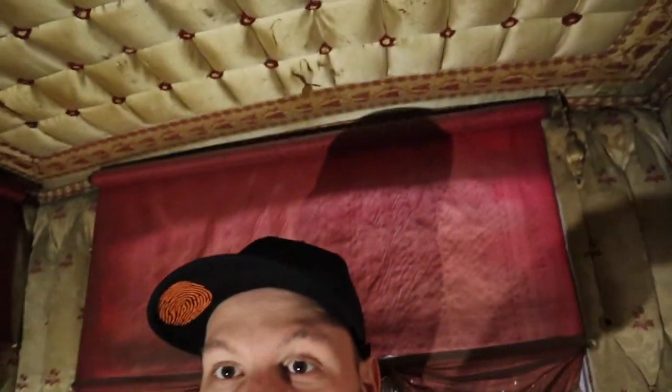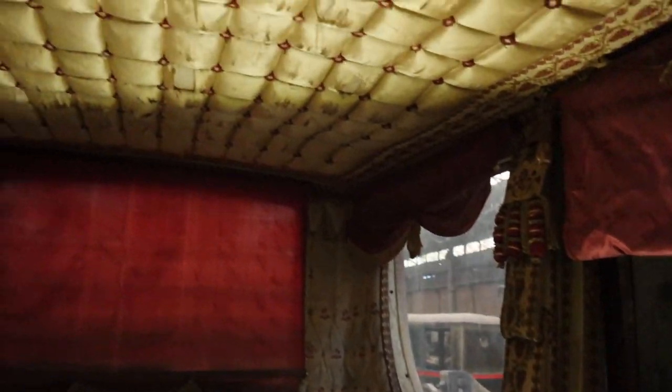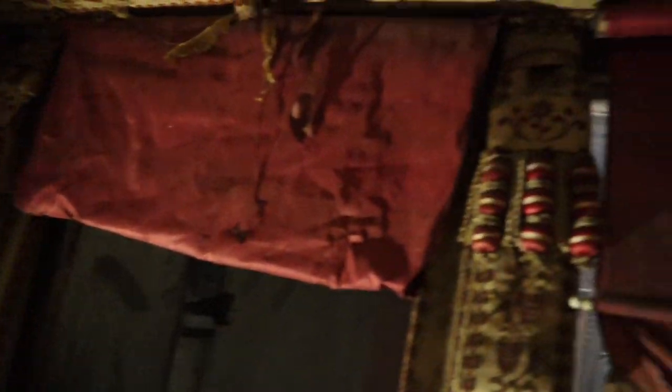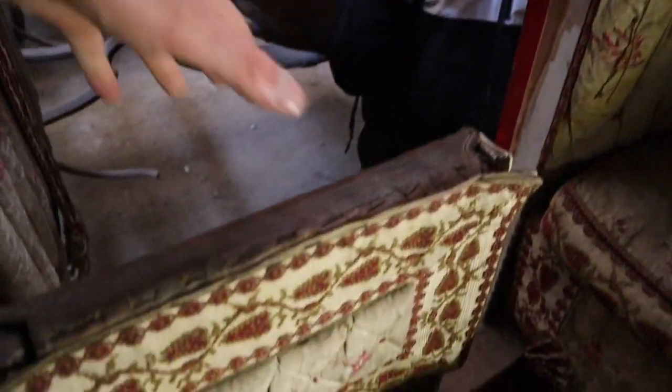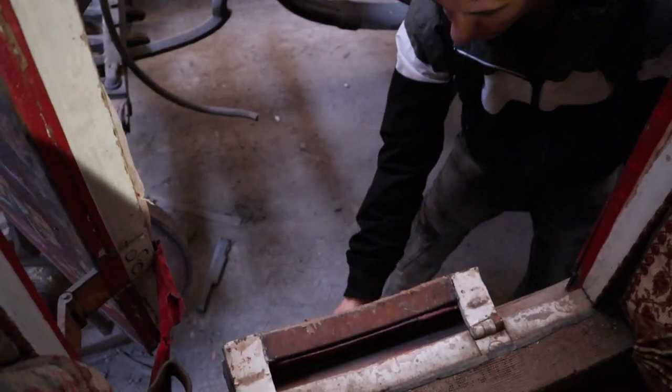I'm going to start this episode inside this beautiful carriage right now. It's very royal and I've never sat in a carriage like this. Check it out — it's very fancy and gorgeous. I love this view from inside. It was possibly used by rich people, celebrities, or important people back in the day. To sit in a carriage like this must have been very expensive in that era.